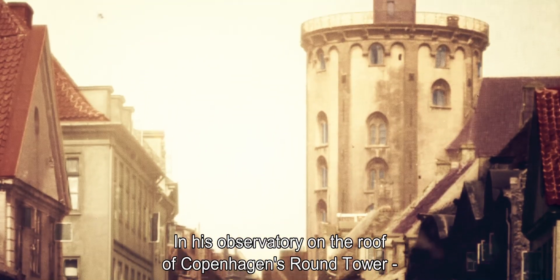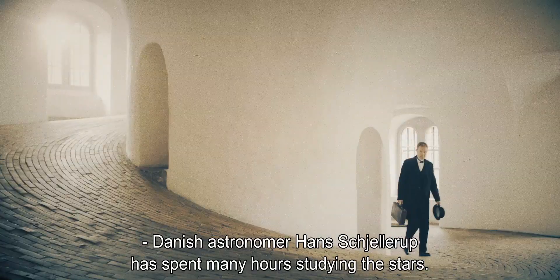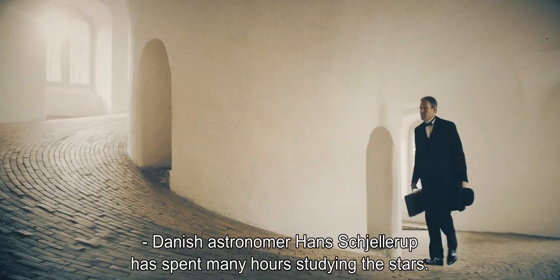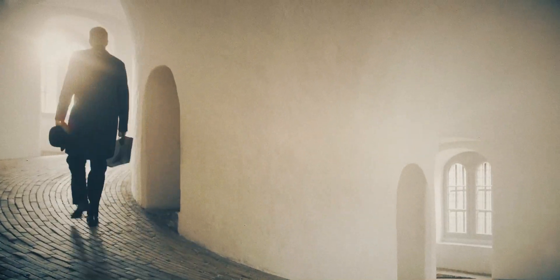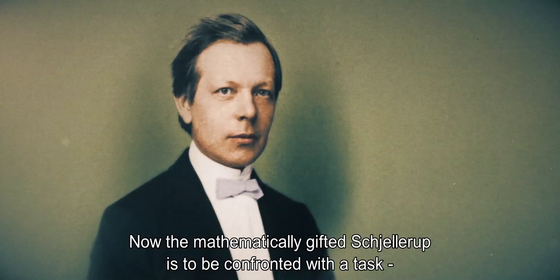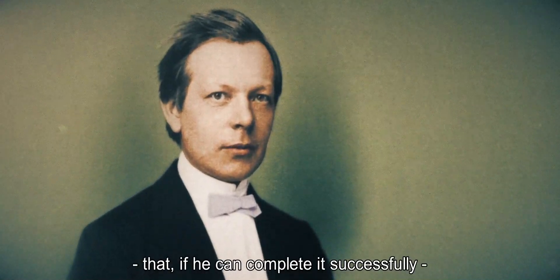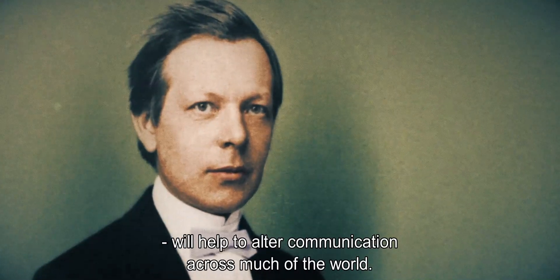In his observatory on the roof of Copenhagen's round tower, Danish astronomer Hans Schillerup has spent many hours studying the stars. But now the mathematically gifted Schillerup is to be confronted with a task that, if he can complete it successfully, will help to alter communication across much of the world.